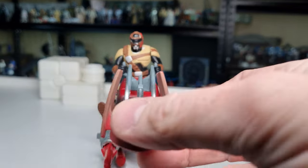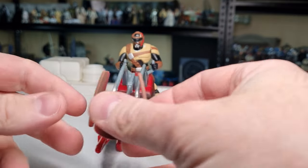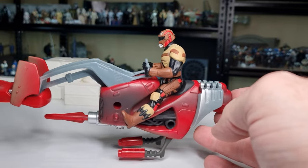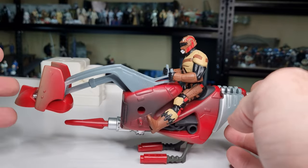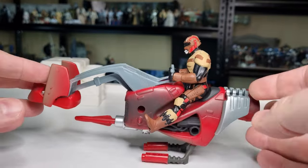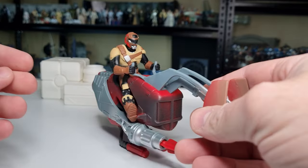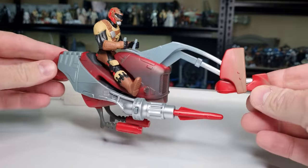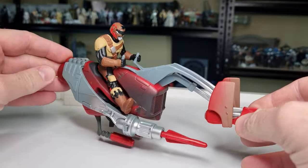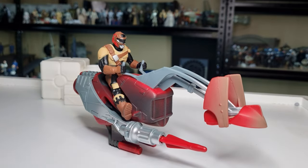I'll put a link at the end to the playlist with the rest of the Shadows of the Empire stuff, or just a couple of the videos — I don't know yet, we'll see how I go when I edit and upload. So, here is the Swoop Bike. I hope you've enjoyed taking a look at this one this week. We'll see you next week for another episode of Power of the Force Fridays. Have a great weekend, everyone — may the Force be with you, always.